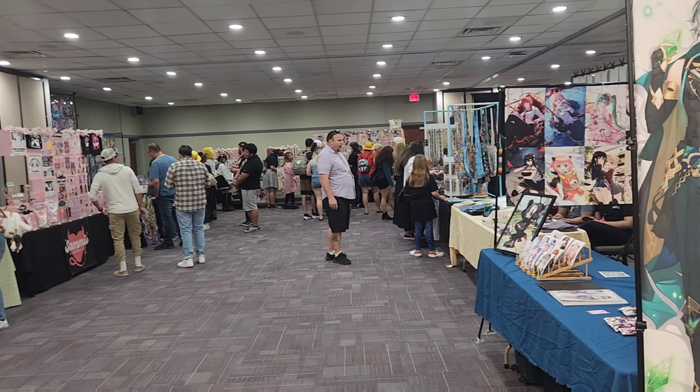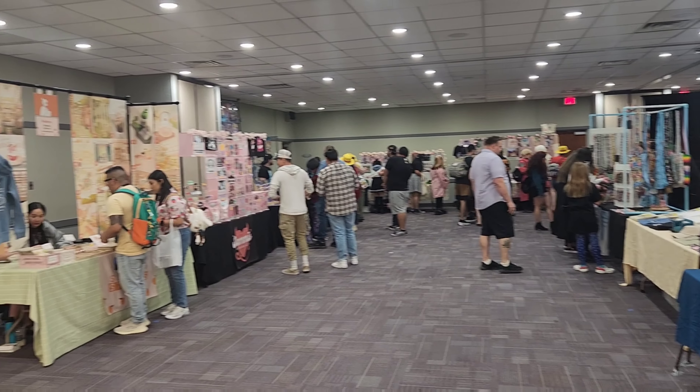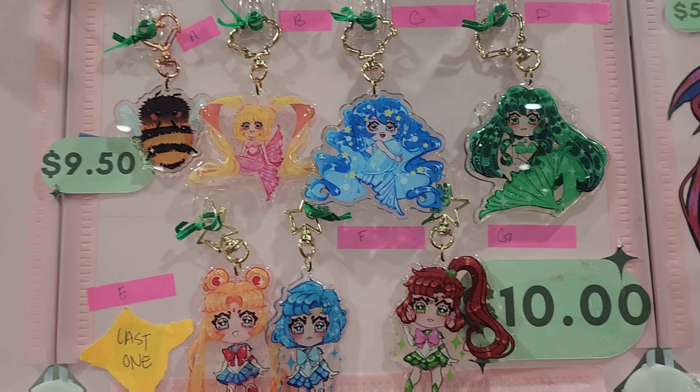Before we start looking for a pop to get signed today, they have this section back here of stuff that people make themselves and sell. Let's take a look around and see what we can find.